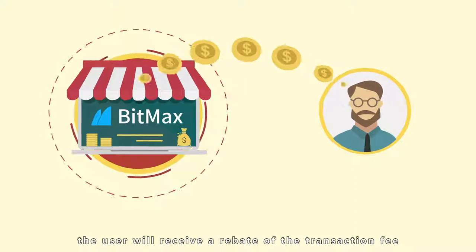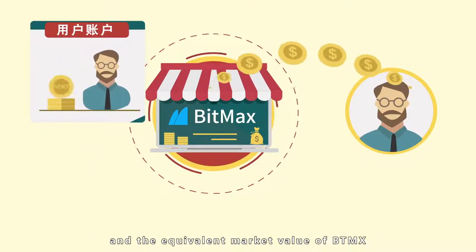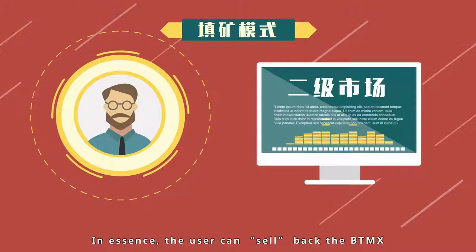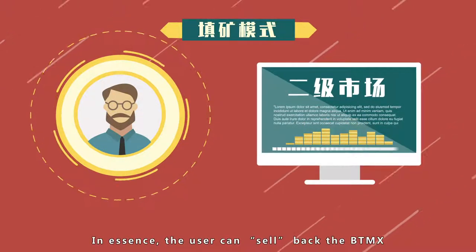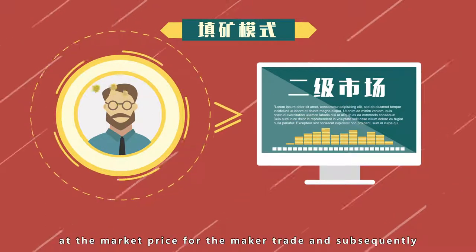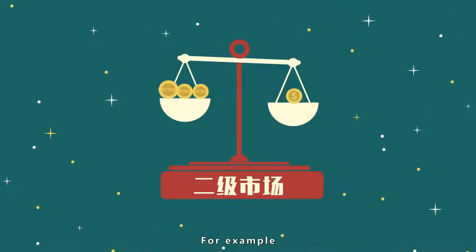Under the Reverse Mining Mode, the user will receive a rebate of the transaction fee, and the equivalent market value of BTMX will be deducted from the user's account. In essence, the user can sell back the BTMX at the market price for the maker trade, and subsequently those BTMX are removed from the market.